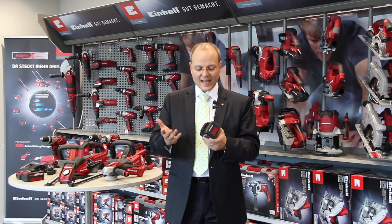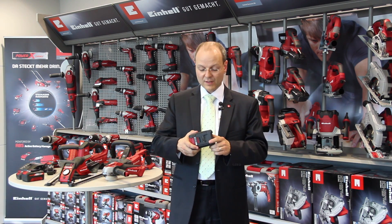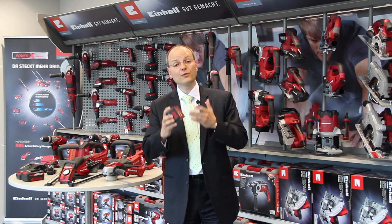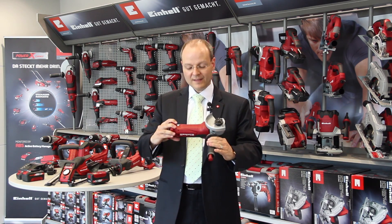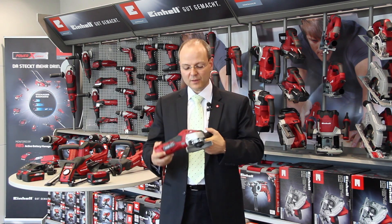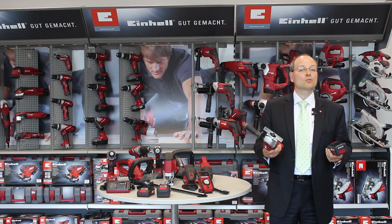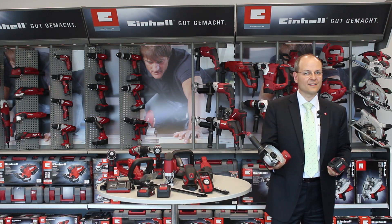Every battery has its own active battery management system, which guarantees safe battery operation under all load conditions. If new cell technology becomes available, we will adapt the battery management system parameters to accommodate the new cells. Every item of equipment also has protection circuits which guarantee safe operation and above all compatibility with all Power Exchange energy sources. This means that the development state of the battery and of the equipment are kept separate, so that we can introduce higher performance batteries as well as higher performance equipment in the future.